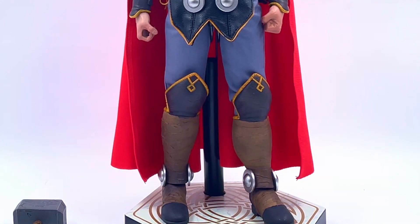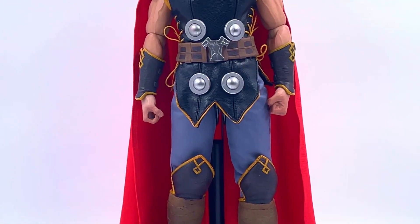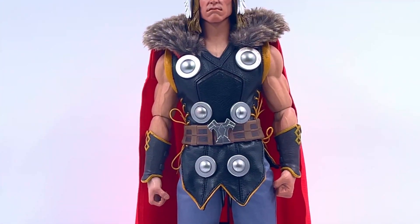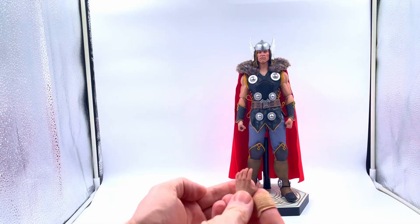He looks spectacular — no, that's Spider-Man. He looks mighty. Look at him, just look at that costume. It's absolutely phenomenal. Initial impressions: I like it, I like it a lot. Yes, it's not direct from the comic page, but actually I love it.